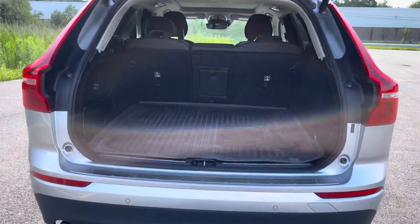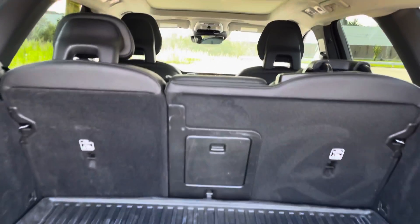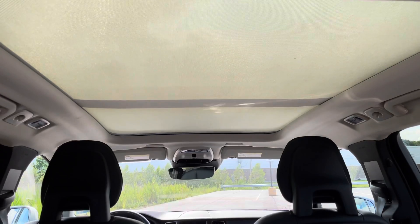Plenty of space in the back. Panoramic sunroof with a power sunshade.